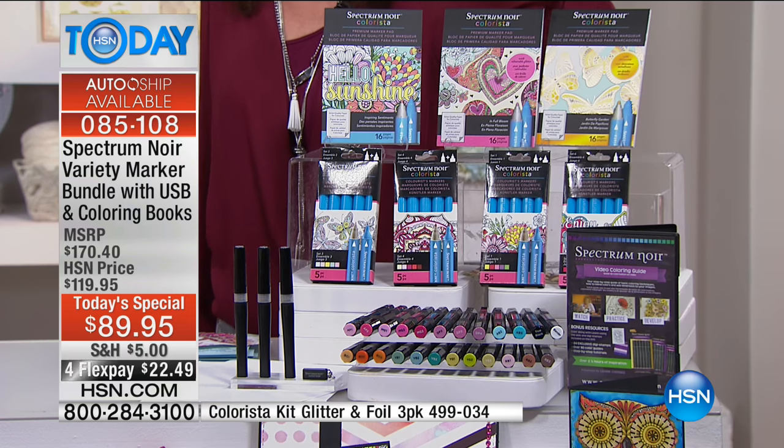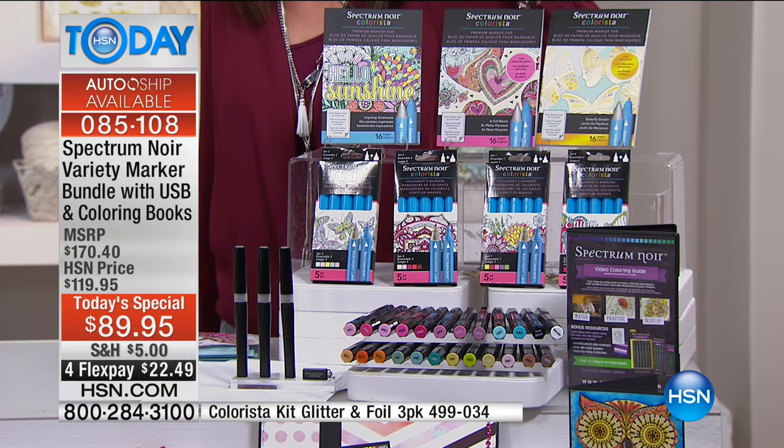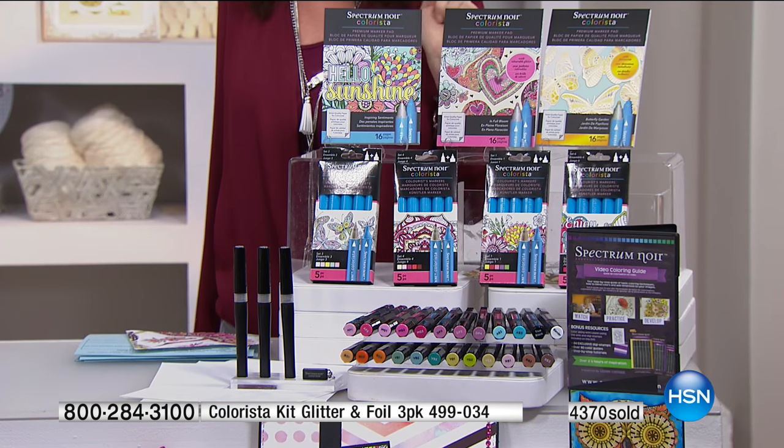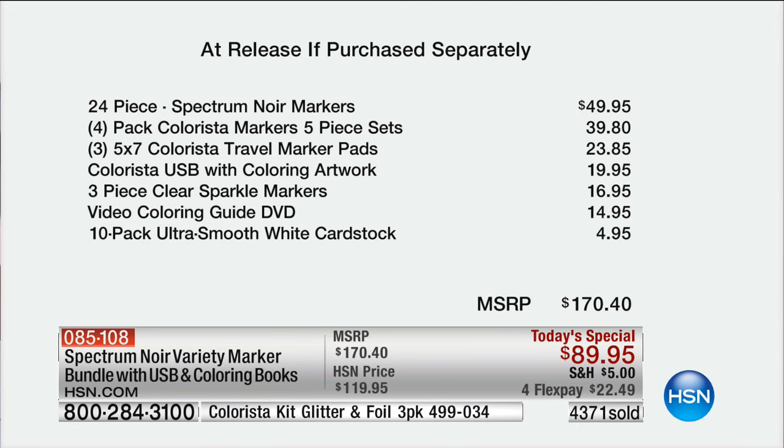Thousands and thousands have already sold. Whether you're an artist, you know an artist, or you want to be an artist — this is your chance. $22 to get it home. You get 24 Spectrum Noir markers, four packs of five — that's 20 additional Colorista markers in brand new colors — and three of the 5x7 travel marker pads, including the glitter one my daughter was coloring on, with gold and silver options.